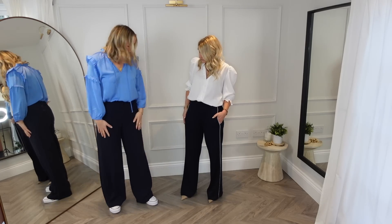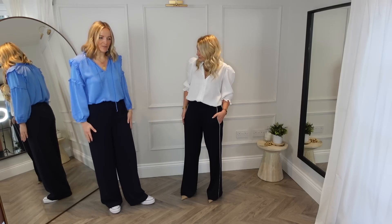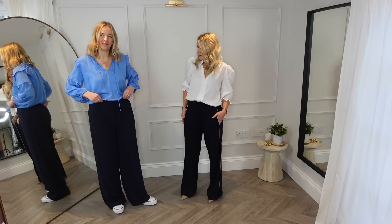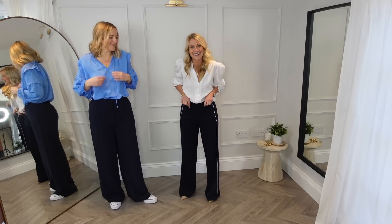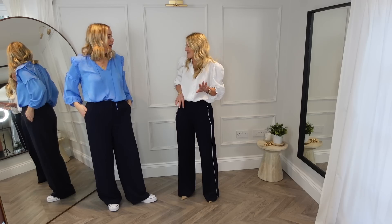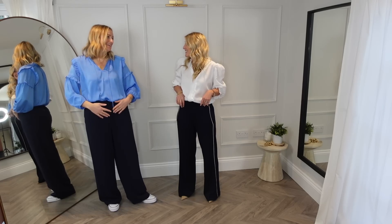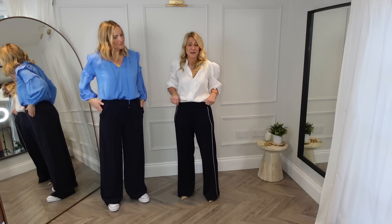I'm actually wearing a size 12 even though I normally wear a 14 in Marks and Spencer, because they're wide across the hip so I can size down since my waist is smaller. They have a nice elasticated, comfortable waistband — we've got to that age where we need comfortable waistbands. I couldn't wear my Levi's on online calls all day. So try and think practically like that with your clothes.